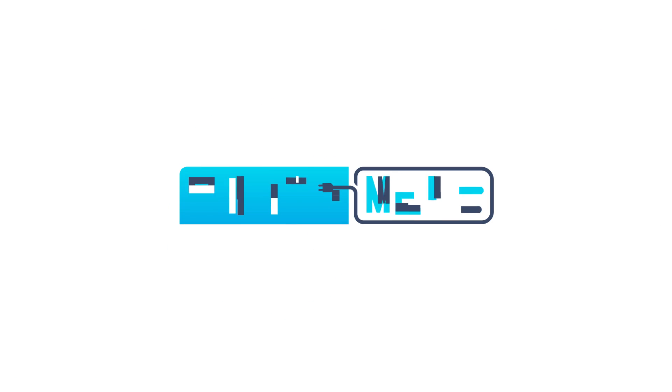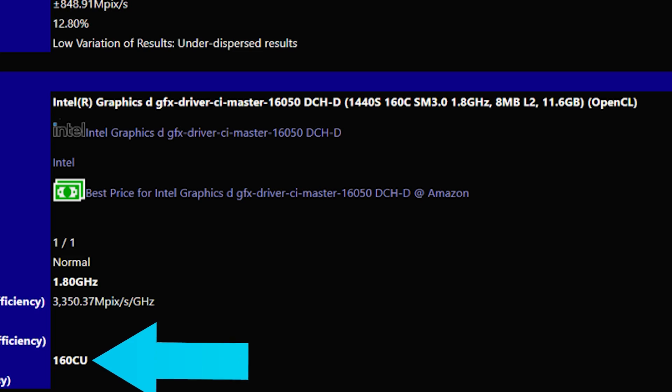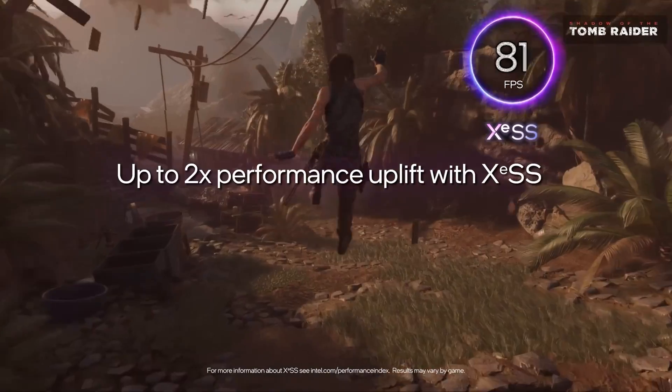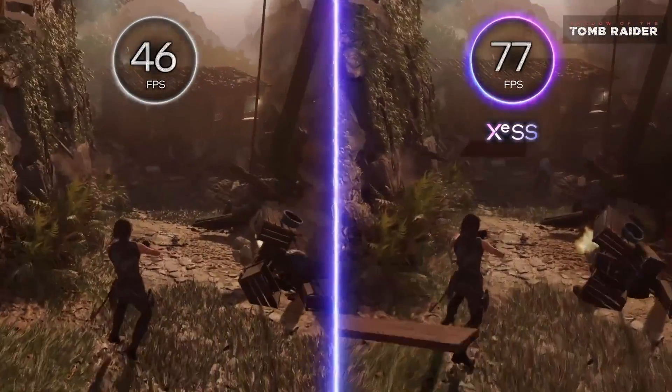Welcome everyone to Gamer Melt. First up for today, I recently went over some benchmarks on Intel's next-gen GPUs, codenamed Battlemage. In it, they weren't exactly all that impressive, but at the same time, they were likely early engineering samples, so there's a lot of room for improvement.